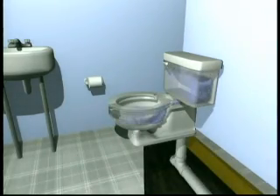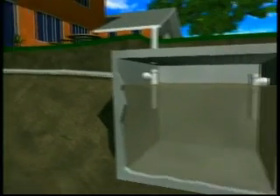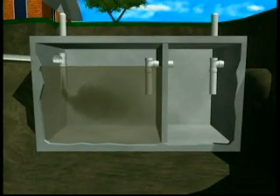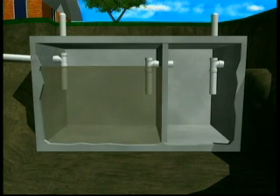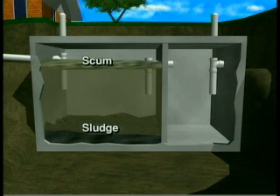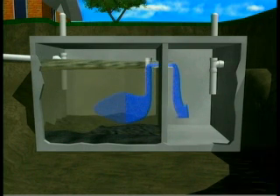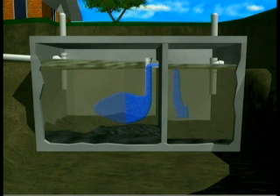Here's how it works. Wastewater flows from your home through the pipes and into the first chamber of your two-chamber septic tank. Here, the household waste separates into three layers. Heavy solids settle to the bottom forming a layer called sludge. Lighter solids, like grease and paper, float to the top forming the scum layer. The sludge and scum layers are what need to be regularly pumped from your tank and hauled away. Between them is a zone of relatively clear liquid called effluent, which flows out of the first chamber and into the second chamber, where the separation process is repeated.